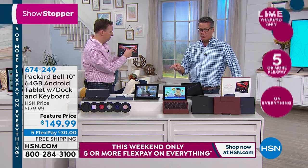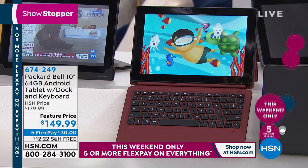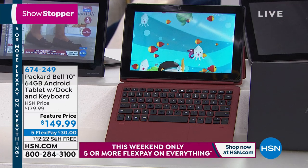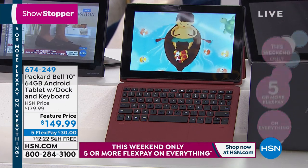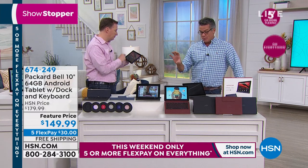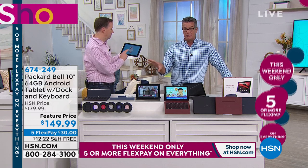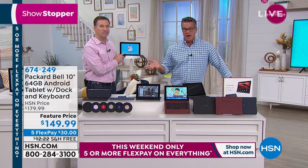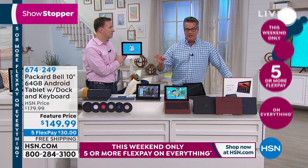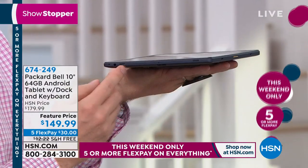If you want to pick it up, it's only $30 on your credit card — that's what we call flex pay. You get it home, try it for 30 days, and if you don't like it, you return it. There's no shipping today — we're doing free shipping on everything in this hour, and five or more flex pay on everything for the weekend. It's a great time to pick this up — think about whether you're making a recipe and want to pull something off the internet, or you want to read it while you're prepping. Having that docking station allows it to sit like a picture frame so you can read right off the screen. You can also expand the memory — you can more than double the amount of storage on this.